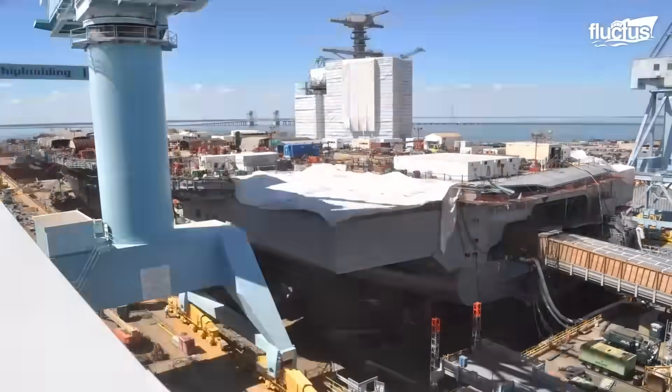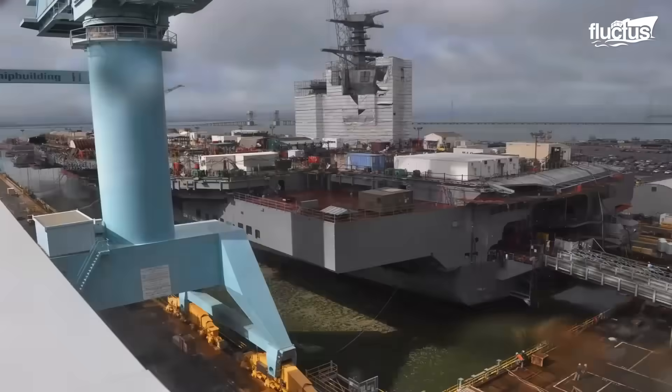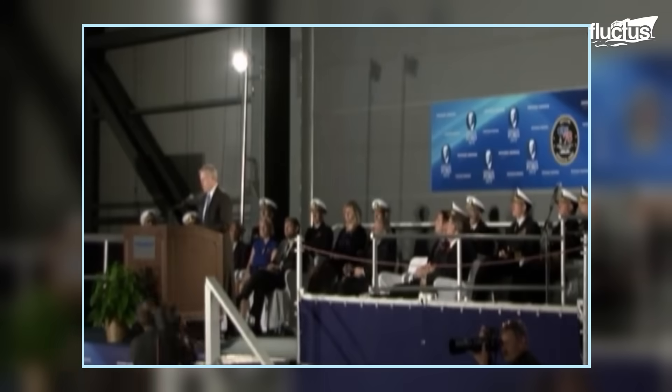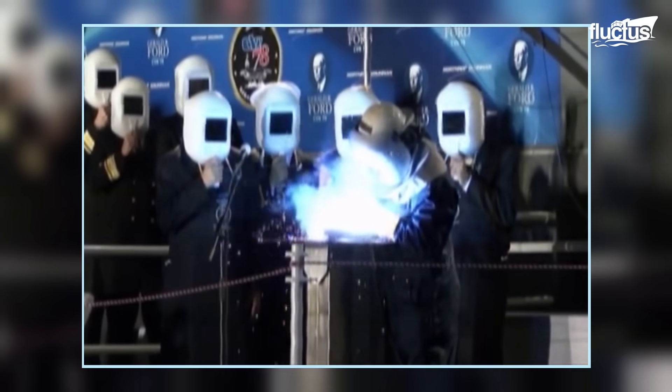To date, nine Nimitz-class aircraft carriers and dozens of other ships have been constructed here. Designated the CVN-78, the Gerald R. Ford project was initiated on August 11th with a ceremonial steel cut.